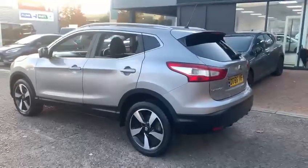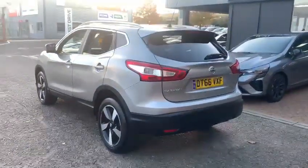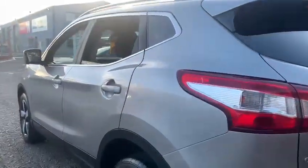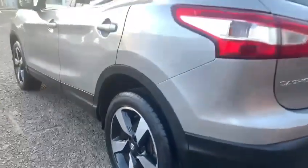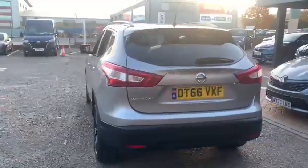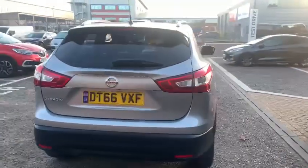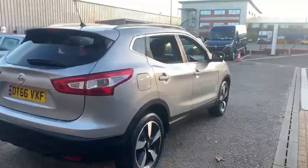From the outside it's presented in a metallic silvery grey colour, with contrasting diamond cut alloy wheels as you can see there. Standard convenience features include rear parking sensors and front sensors, and not only that it has a 360 degree camera which is neatly displayed in the multimedia screen inside the vehicle.